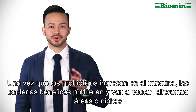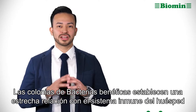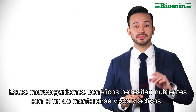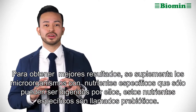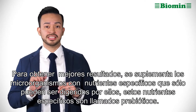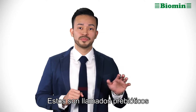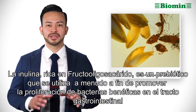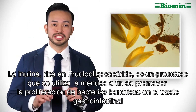Once probiotics enter the gut, they proliferate and populate different areas or niches where bacteria colonies establish a close connection with the host immune system. To keep these beneficial microbes alive and active, they need nutrients. For best results, specific nutrients that only beneficial microbes can digest are supplemented along with the probiotics — these are called prebiotics. Fructooligosaccharide-rich inulin is a prebiotic that is often applied to promote the proliferation of beneficial bacteria in the gastrointestinal tract.